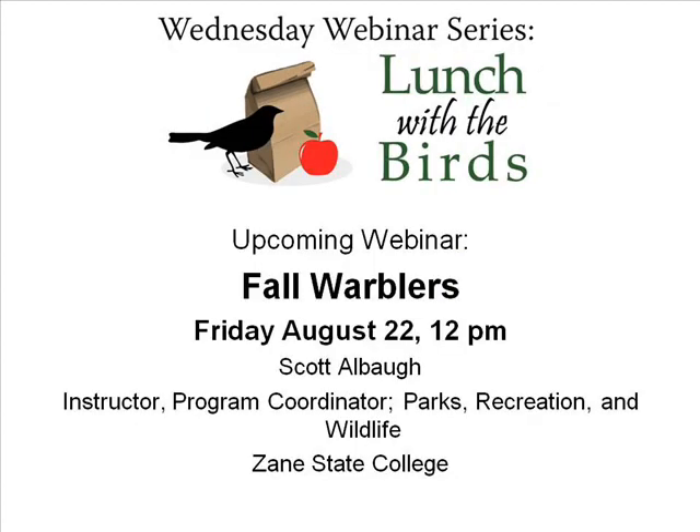Before I introduce our speaker for today, I wanted to remind you about our upcoming webinar, which will be on Friday, August 22nd at noon. For those of you that typically join us every month for this series, note that this is on a different day — we're usually always on a Wednesday, but our speaker has a scheduling conflict. The topic will be fall warblers, a follow-up to Tom Sheely's spring warblers presentation, covering identification tips and migration through Ohio. That will be with Scott Albal from Zane State College.